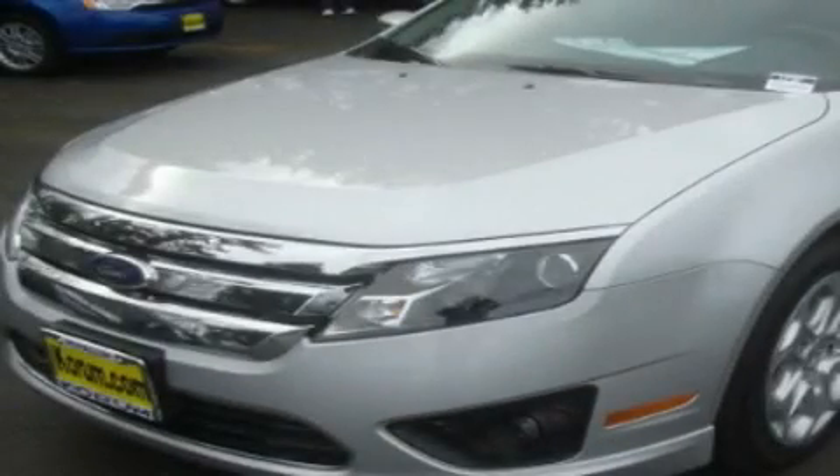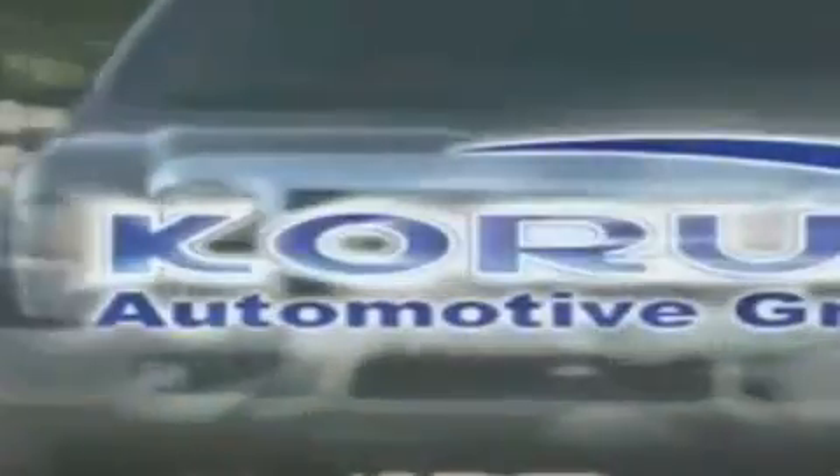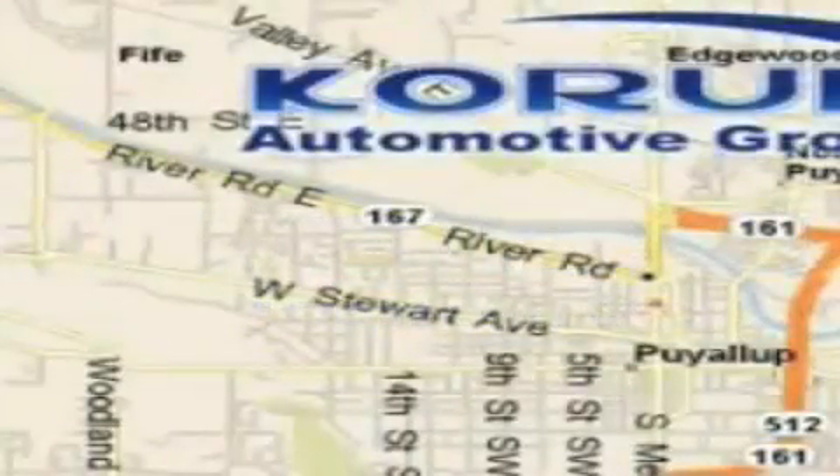Please call today to reserve this vehicle for a test drive. Coram Automotive Group is located at the corner of River Road and Meridian in Puyallup.